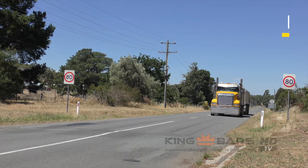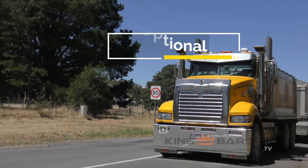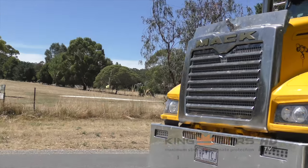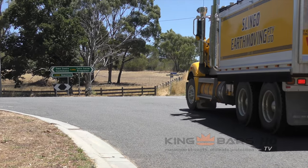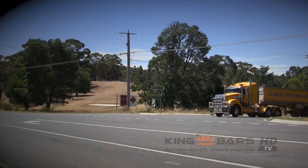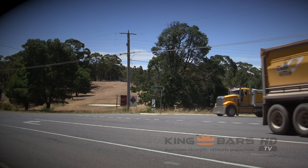The bumper bar we chose for the truck and dog is also a King Bar, but we put the LED driving lights built into the bumper bar — greatest idea ever. The driver said it makes a hell of a difference compared to the normal truck lights. Just the other day he was saying how he hit a kangaroo, got out to have a look, and he couldn't believe there wasn't even a mark in the bar. It's probably already paid for itself because any of my other factory bars wouldn't have stood up to what that one has.